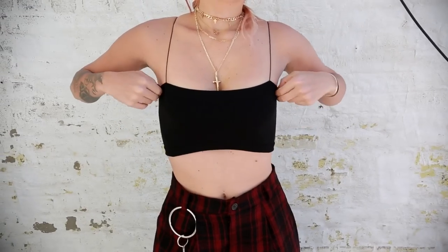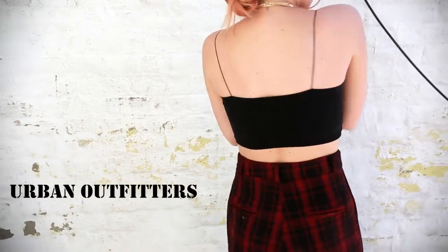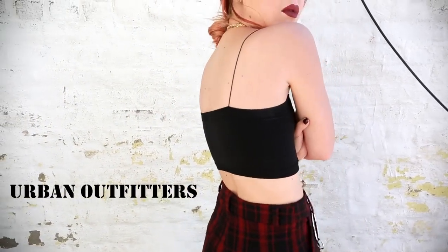First, I got these very basic tank tops from Out From Under at Urban Outfitters. I plan to wear this so much in summer — it's so flattering for the body. It's gonna look great with high-waisted pants, blue jeans, or you can even throw it under a shirt or top.